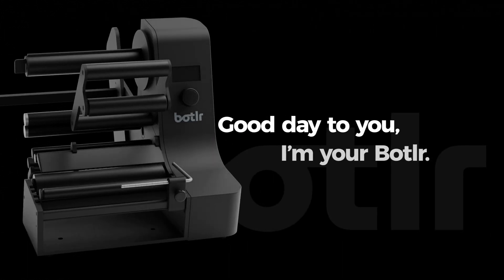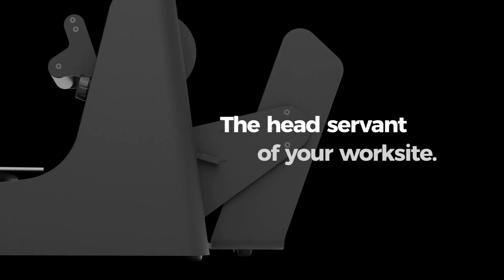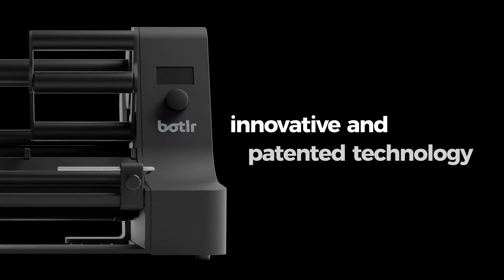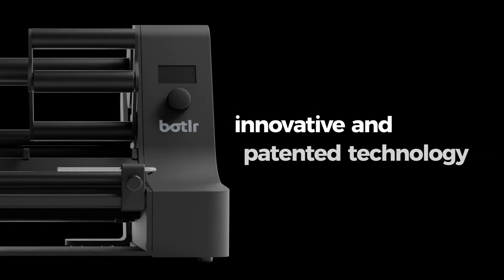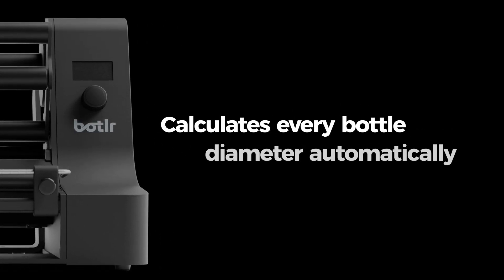Well, hello there — a good day to you! I'm your butler, the head servant of your worksite. My unique label sensor technology complies with your most demanding labeling requirements. With my innovative and patented technology, I can calculate every bottle diameter automatically.